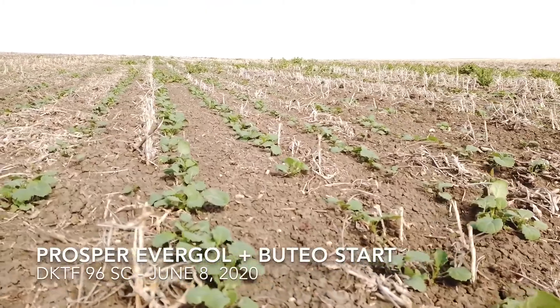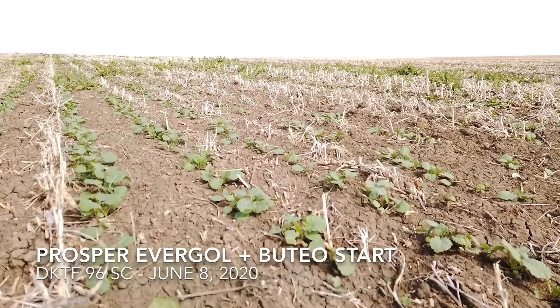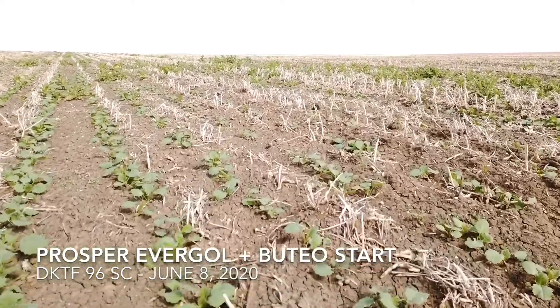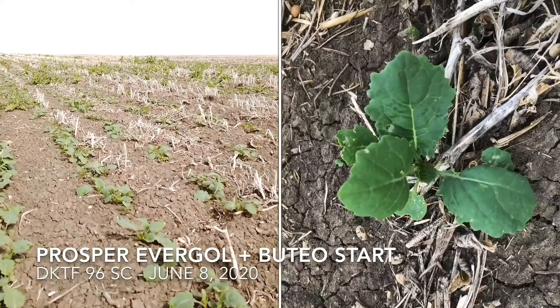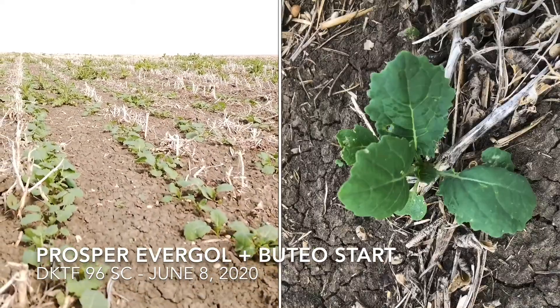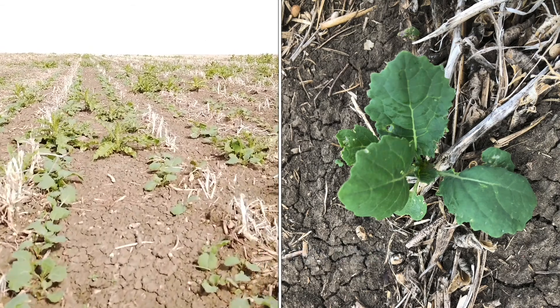Now this is the Bateo Start treatment — the base seed treatment with Bateo Start as an add-on. We're definitely getting a little bit of damage, but so far it does look better than what I was seeing in the other treatment.